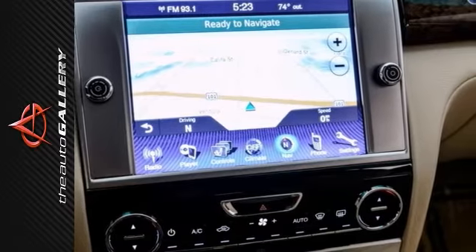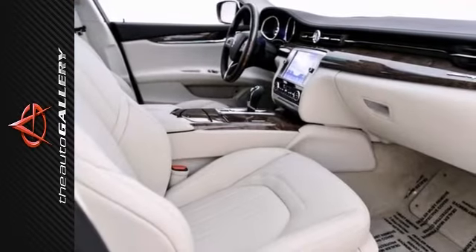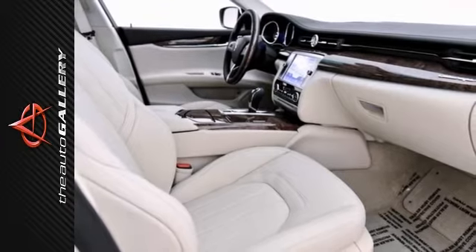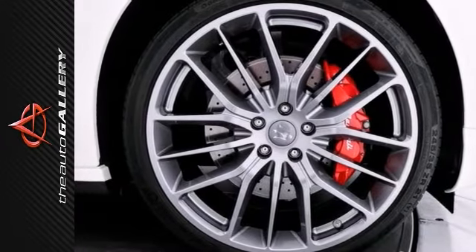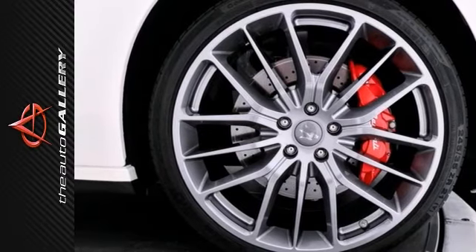21-inch Titano wheels, and high-gloss wood trim. This Maserati Quattroporte SQ4 is critically acclaimed for its distinctive styling, engaging handling, and expansive cabin.